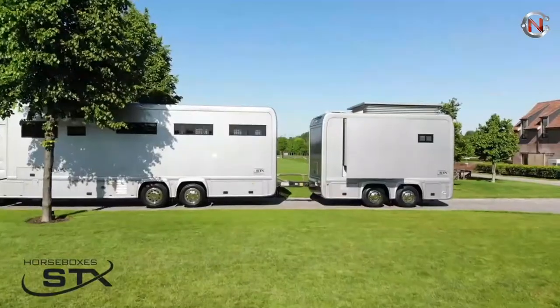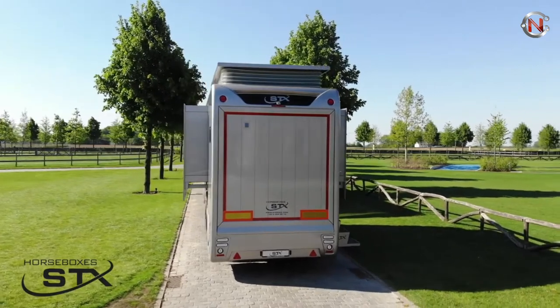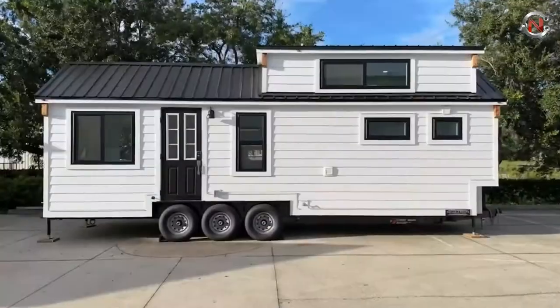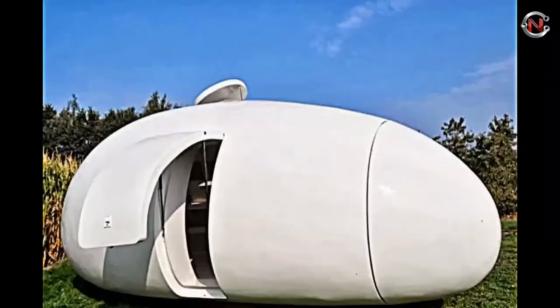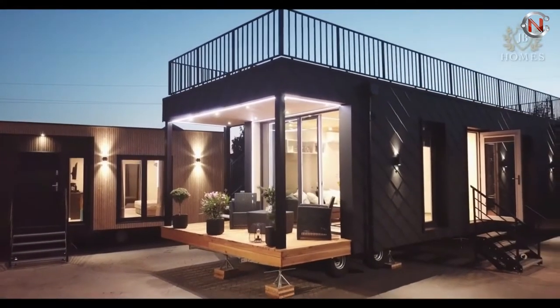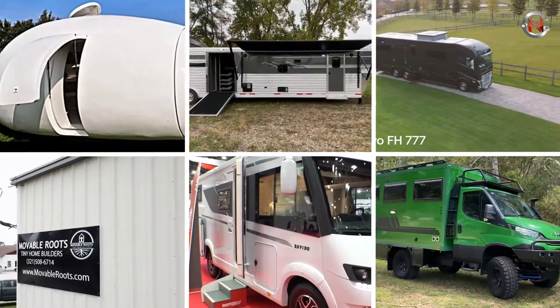Many travelers dream of having a house on the road. When traveling around becomes a painful compromise since the stability provided by a home is no longer available, that is when practically every traveler considers purchasing a mobile home. In today's video, we'll talk about the 12 mind-blowing motorhomes you haven't seen before.